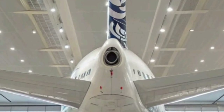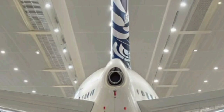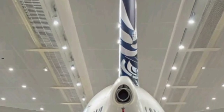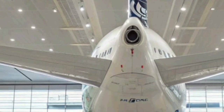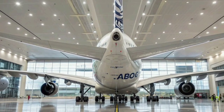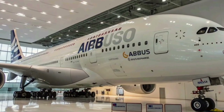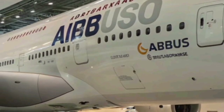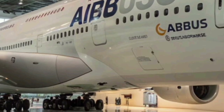From an operational standpoint, the A380 of 2026 is designed to be more cost-effective for airlines. Despite its enormous size, Airbus has managed to reduce maintenance intervals and streamline ground operations through advanced diagnostics and predictive maintenance technology. This means fewer delays and more reliable service, which both passengers and airlines appreciate.